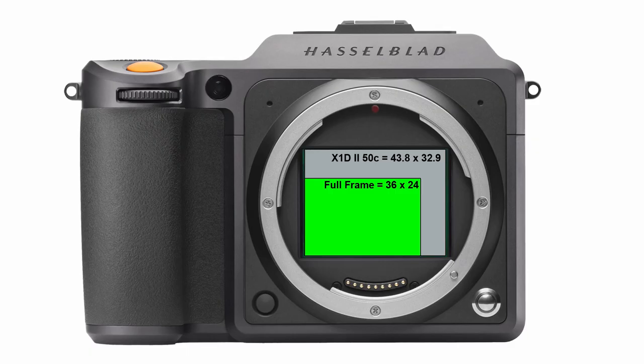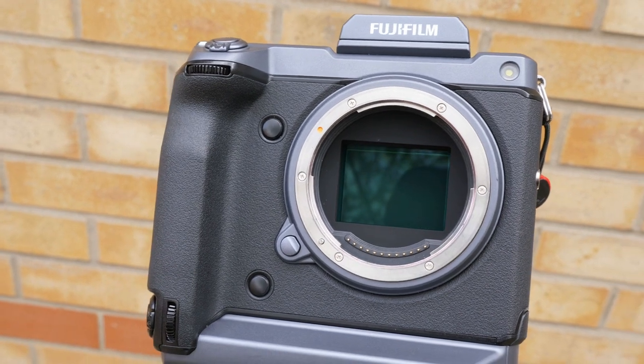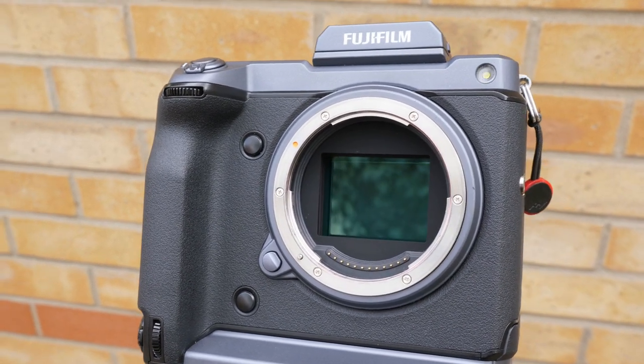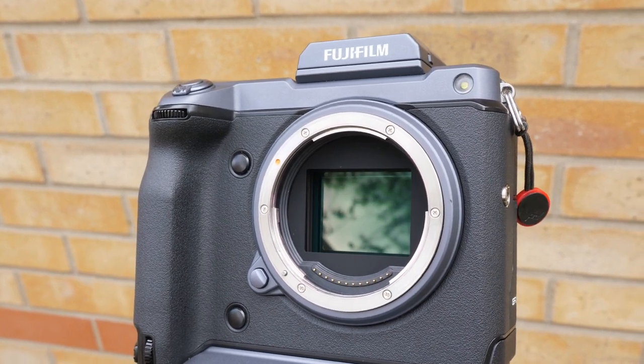Larger pixels give greater dynamic range in the final images, which is good for photographers. The flip side is that smaller pixels mean more of them fit on the sensor, resulting in more resolution and image detail, but possibly at the expense of dynamic range and tonal quality. Manufacturers have to strike a balance between outright resolution and dynamic range, tone and colour quality — the latter three being just as important, if not more so, than resolution alone.